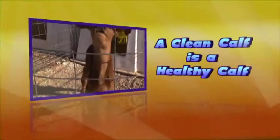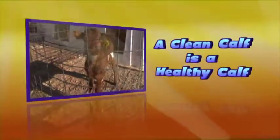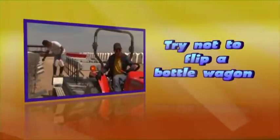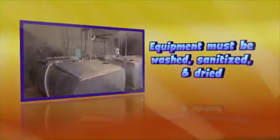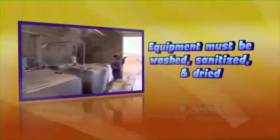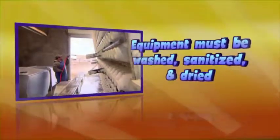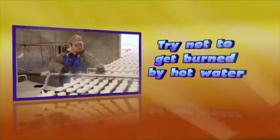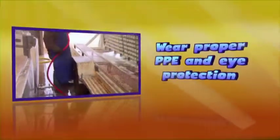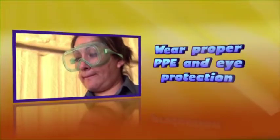Remember: a clean calf is a healthy calf. Take care not to flip a bottle wagon. Feeding equipment must be washed, sanitized, and dried after every feeding. Take care not to get burned by hot water. Wear proper clothing and eye protection when cleaning bottles.